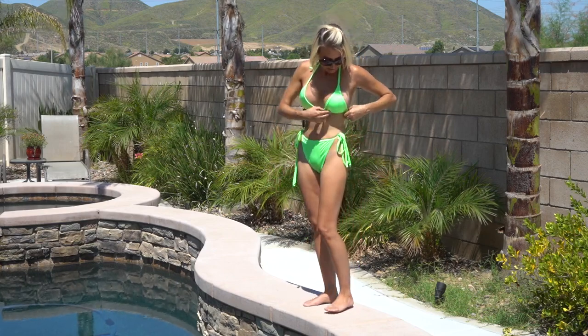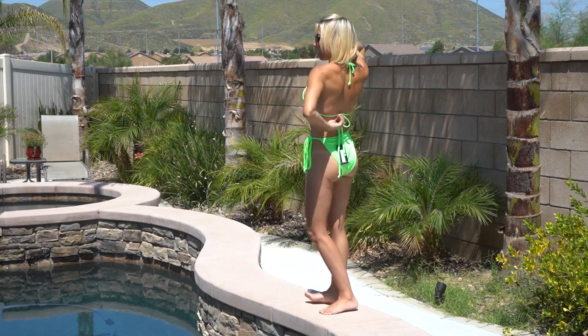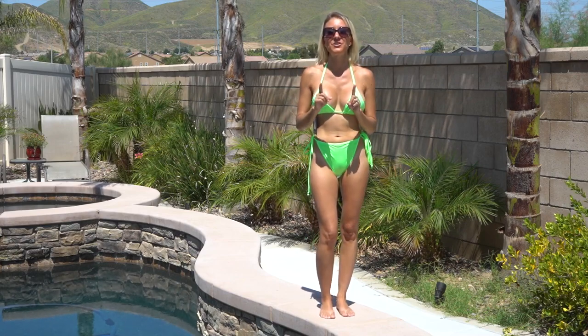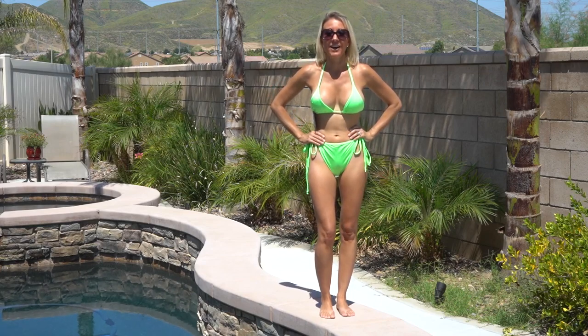I also like that the top is adjustable at the neck and the middle of the back, which makes the top easy to adjust so that it fits you just perfectly. And I love the color.